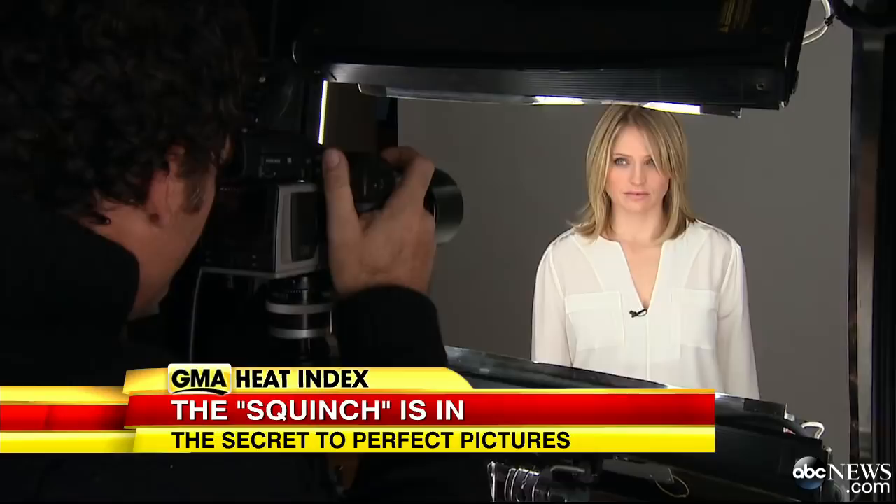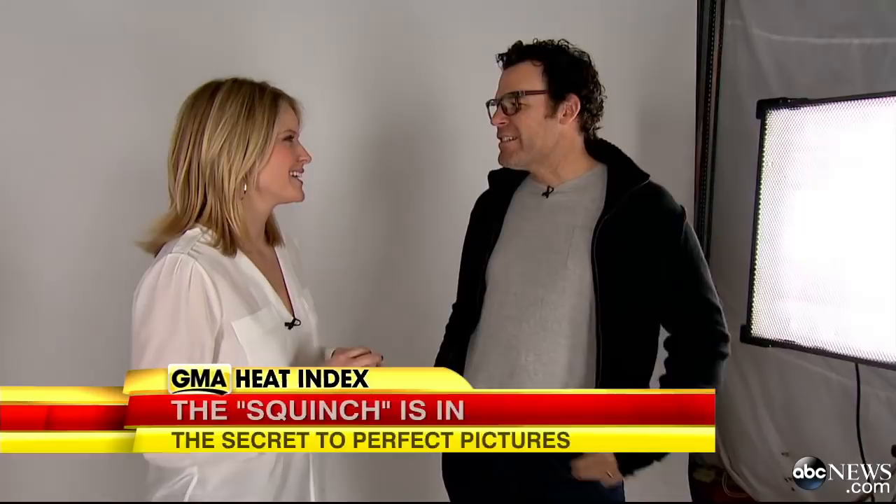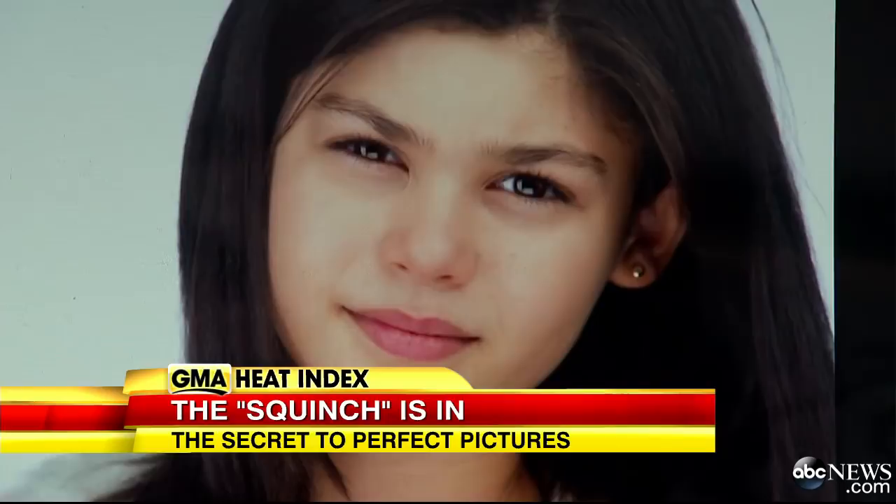Peter instructed: "Now I want you to squinch." When asked what squinching is, he explained: "Squinching is narrowing the distance between your pupil and your lower eyelid to create confidence to the onlooker."